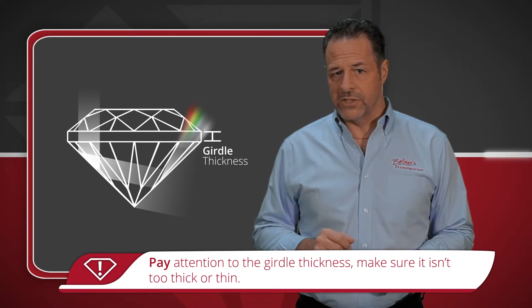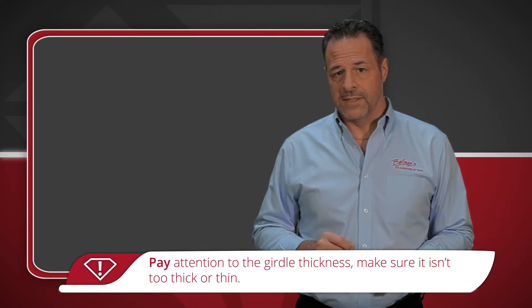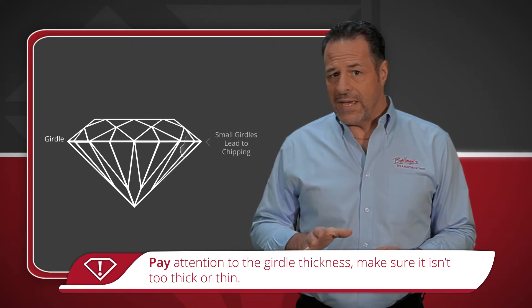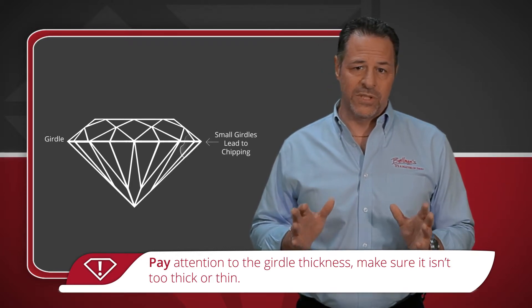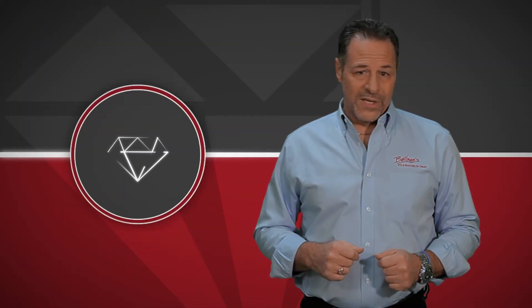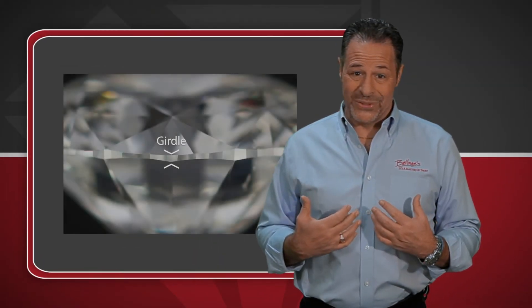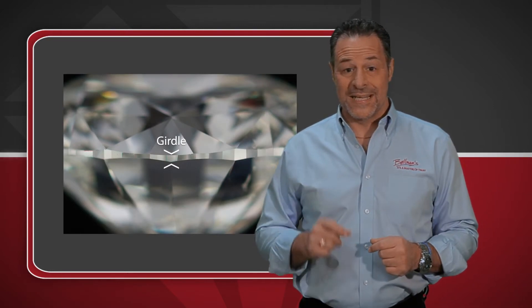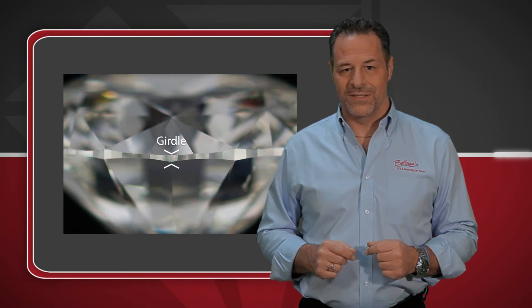You should pay particular attention to this issue when shopping for a diamond. On the other hand, if the girdle is too thin, the outer edge of the diamond becomes more susceptible to chipping, like this. Girdles can be finished in various ways. I prefer a faceted girdle, which takes more time and effort to polish, but enhances the brilliance and significantly reduces the chances of the diamond chipping.